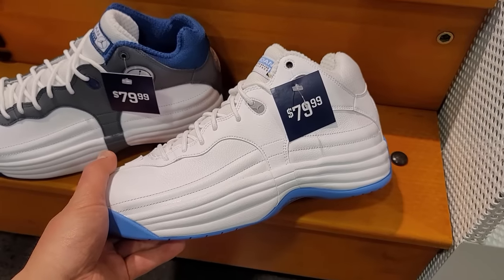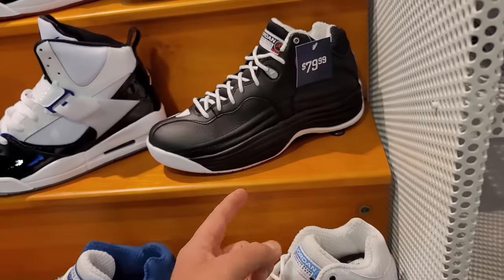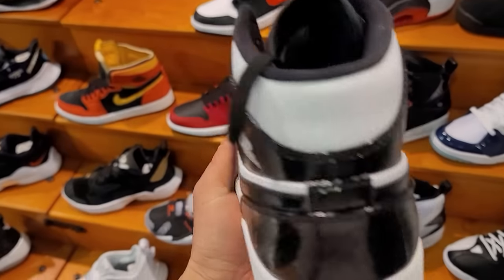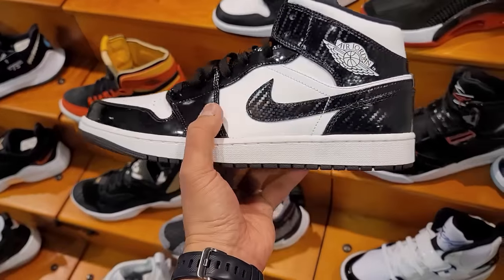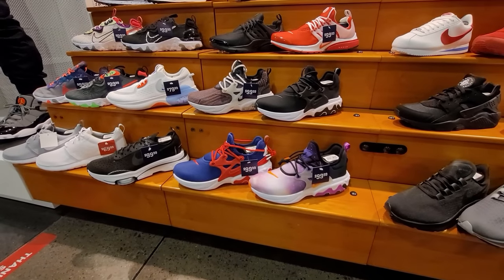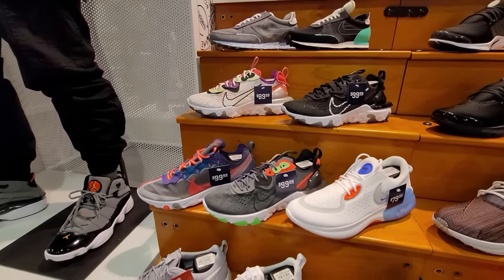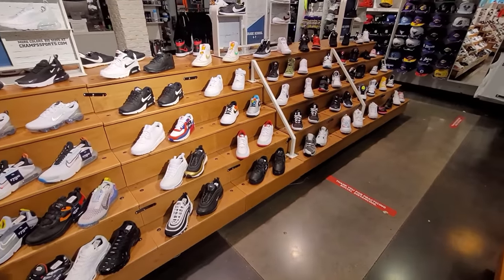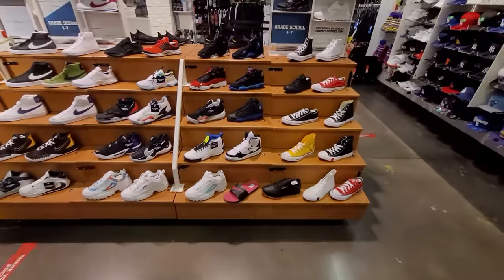We just saw these at another spot for $100, here they've got four different colorways going for $80 — the Jumpman Pros are truly the dopest non-signature Jordans in my opinion. They also have the carbon fiber mids here in size 12. Bunch of the Test to React on sale, same as everywhere else. Elements too and the React Visions — pretty much the same thing. I'm looking for GS pairs for my kid — let's see if they have anything super dope.